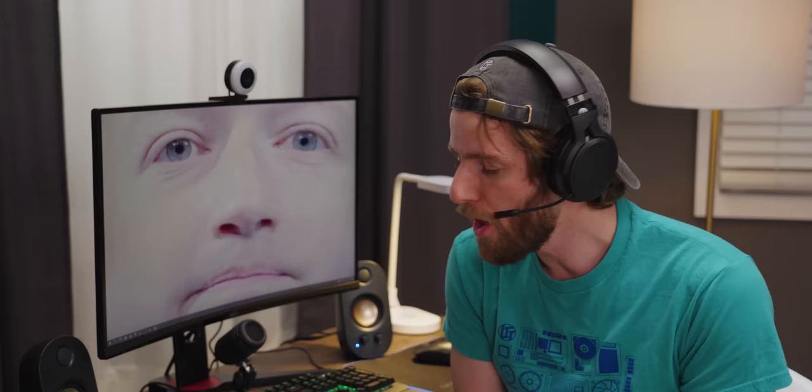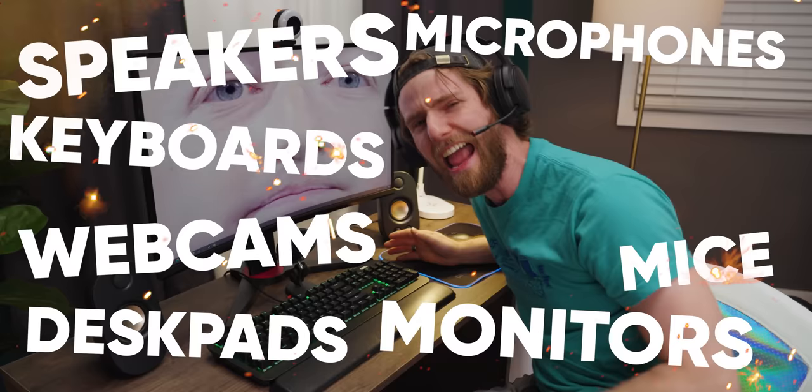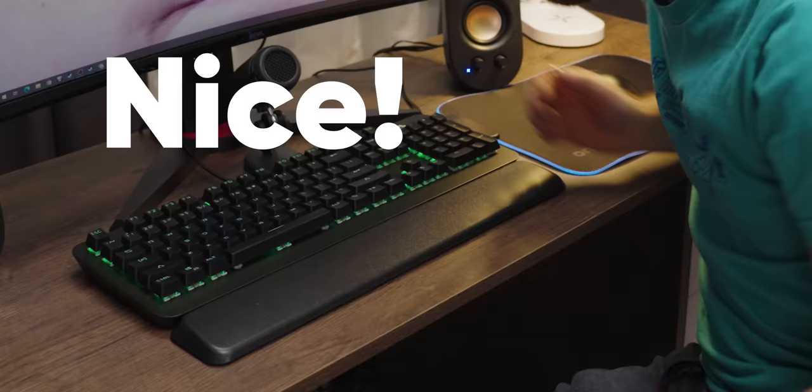We got speakers, monitors, webcams, microphones, keyboards, mice, desk pads, and even the desk itself. Some of it's good. Some of it literally smells like poo. And I'll tell you all about it after this segue to our sponsor, NZXT.